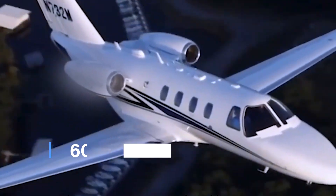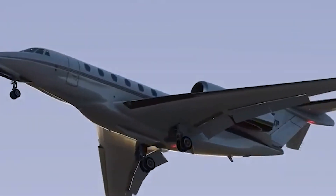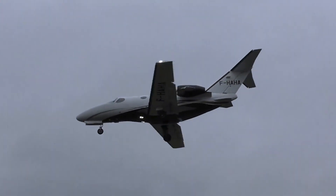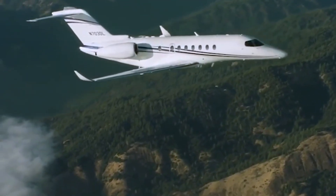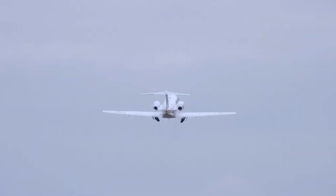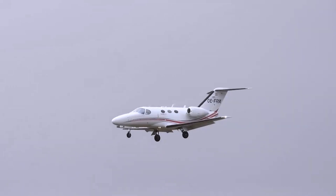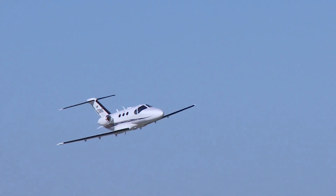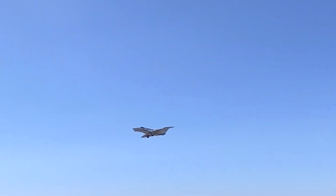Operating costs for the Citation Mustang are relatively low compared to other jets in its class. Variable operating costs, including fuel, maintenance, and engine reserves, are estimated at $1,500 per hour. Fixed annual costs, such as insurance, hangar, and pilot salaries, can add approximately $175,528, bringing the total annual operating costs to around $1.6 million for 300 flight hours.